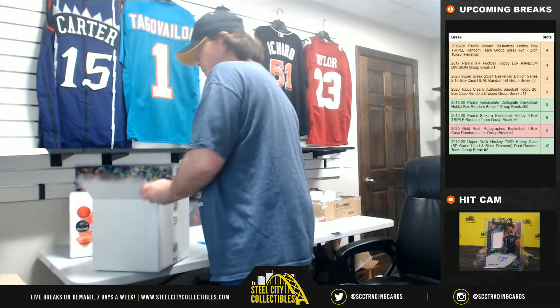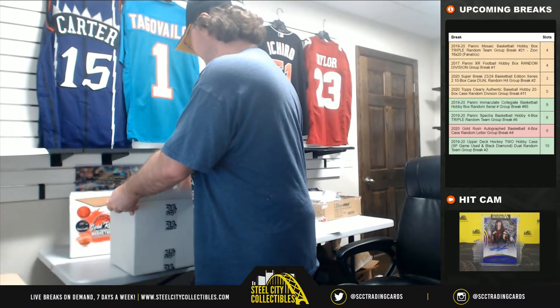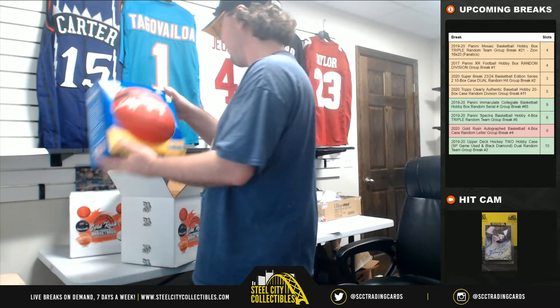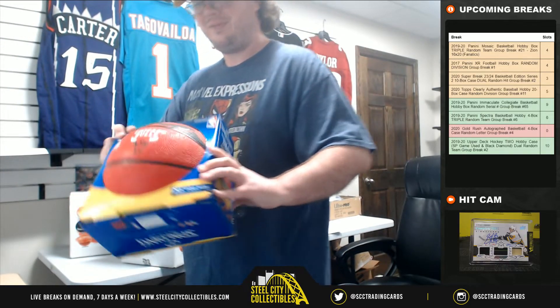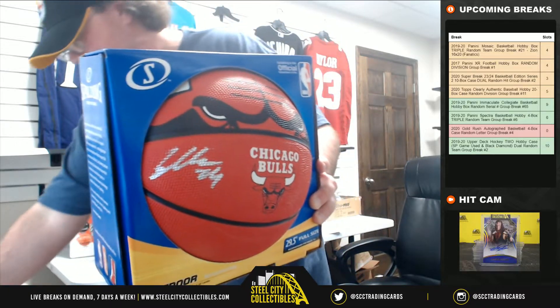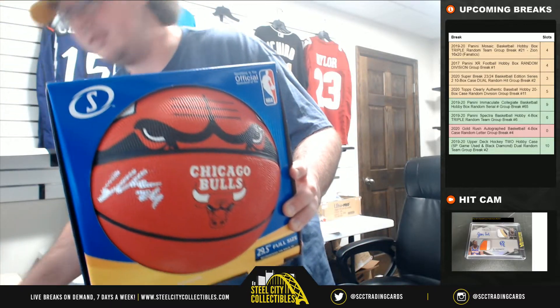It's been a while since I've pulled a Mahomes rookie auto — pulled him out of Spectra quite a bit for a while, but it's been a while. Alright, Chicago Bulls basketball here, signed by Lori Markin, and the letter M goes to Kevin.